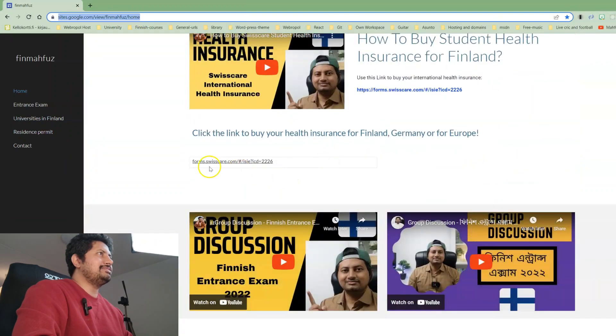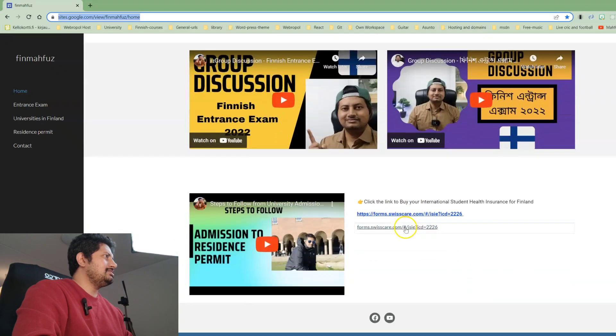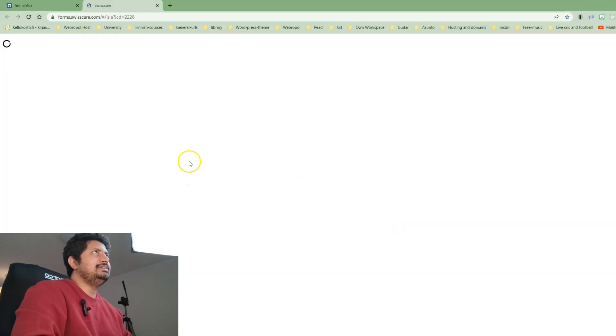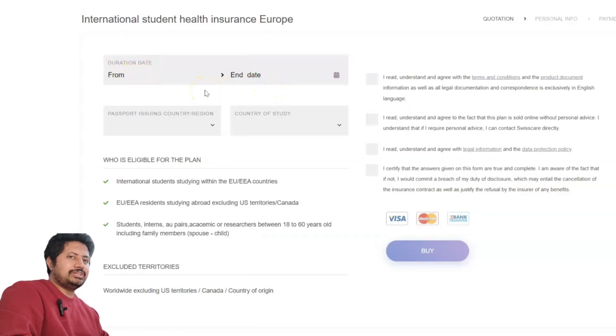To buy this health insurance, you can browse to my website at sites.google.com — I will put the link in the video description. You can come here and go a little bit down to see the link for the insurance from Swiss Care. The same link you will get from the video description if you don't want to browse here. I'll click it and it will redirect to the Swiss Care official insurance page.